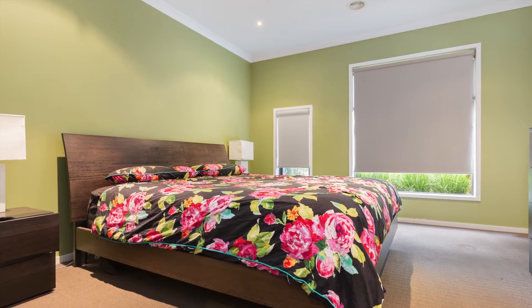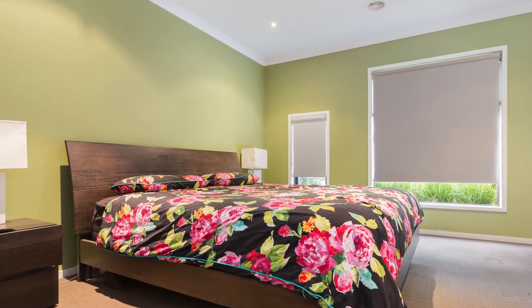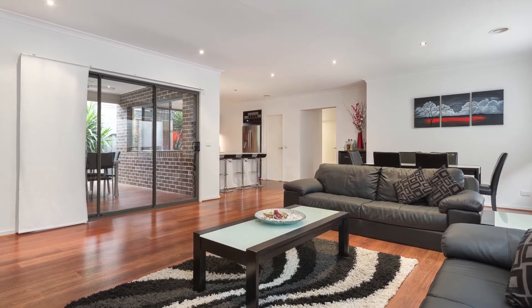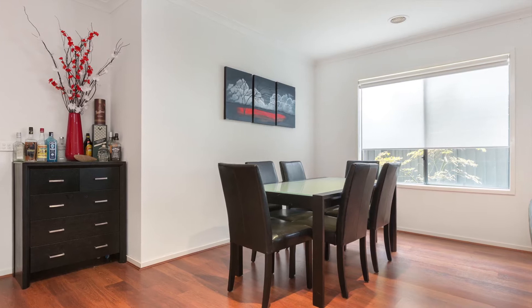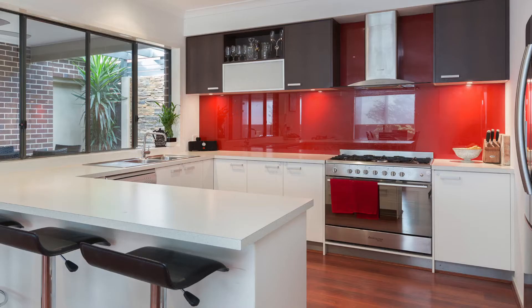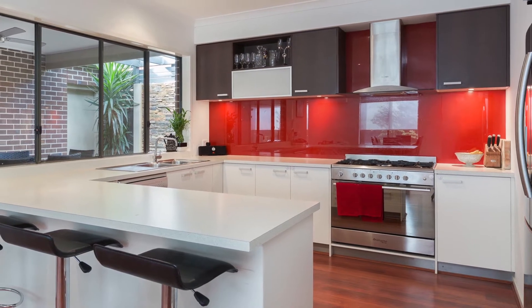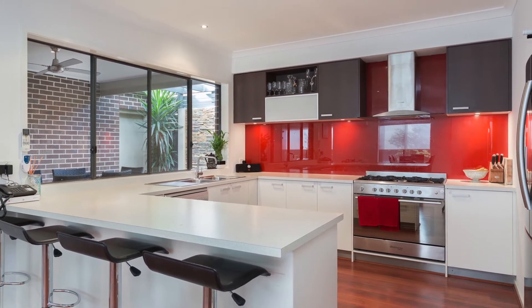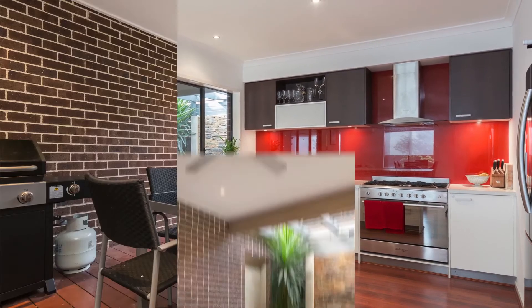Offering four bedrooms — the master with walk-in robe and ensuite, and the others with built-in robes. A central oversized open plan living zone creates a huge sense of space that blends perfectly to the practical, funky and exciting kitchen with ample storage, 900mm oven, built-in microwave, stainless steel dishwasher, glass splashback and servery that opens onto the alfresco. Just brilliant.